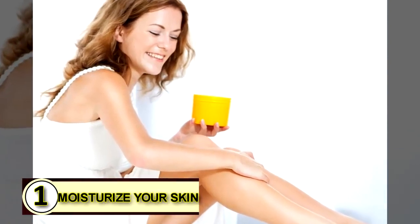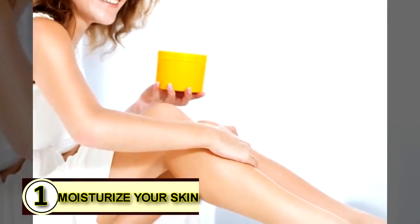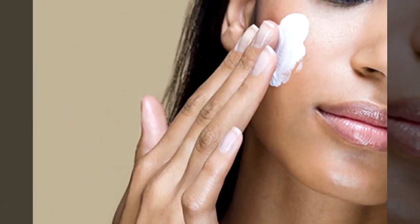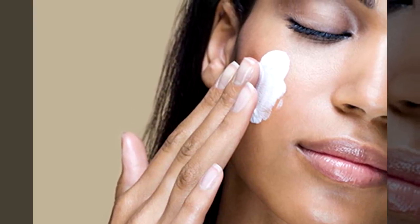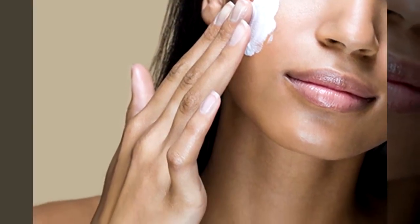Number one: try coconut oil as a moisturizer for your skin. Coconut oil delivers a refreshing, healing burst of moisture that penetrates your skin and works to truly heal. It doesn't just soak in and dry up — it really works in your skin.